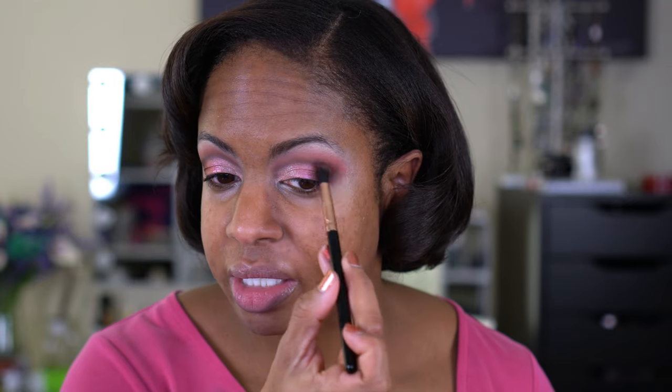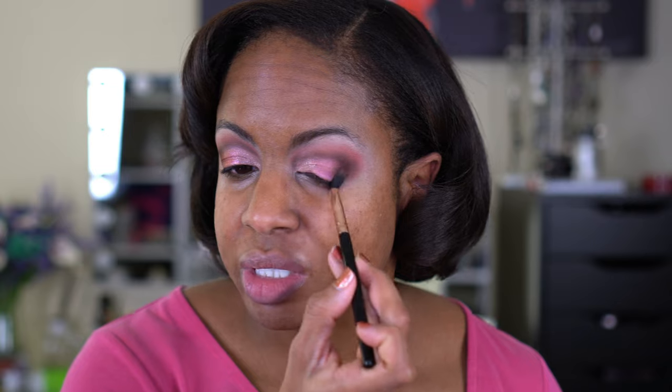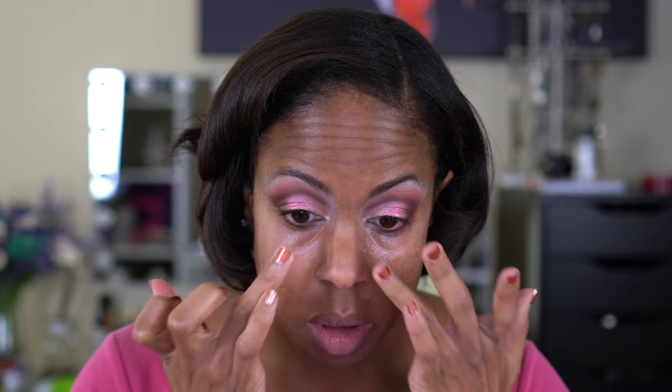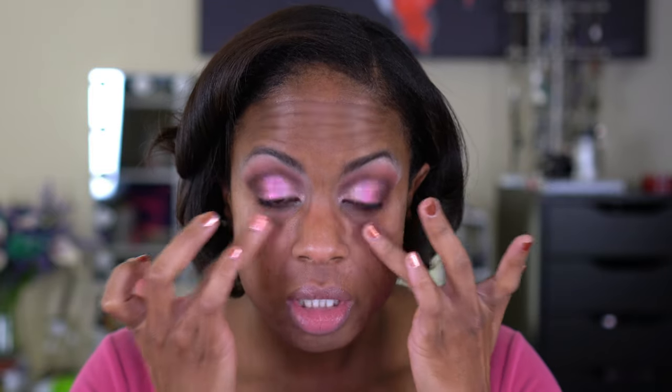Eyeshadow always looks crazy until I finish my face so we're just going to trust the process — y'all have seen it come together. I like how the shadows look, it's just not what I was expecting, so we're going to stop here and move on to the rest of my face. There's not a lot of fallout but there's some, so I'm going to wipe that away with a makeup wipe. Fallout wasn't too bad. I cleaned up the edges and I'm going to go in with this e.l.f. Hydrating Under Eye Primer — this has been in my drawer for at least a year and I just opened it.